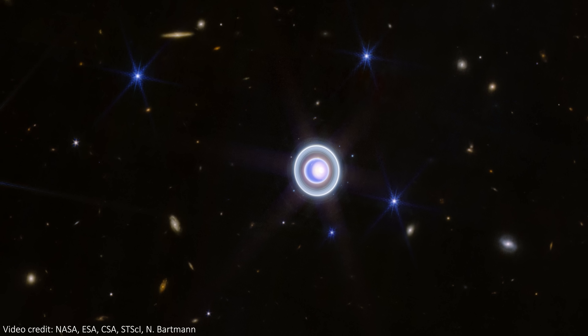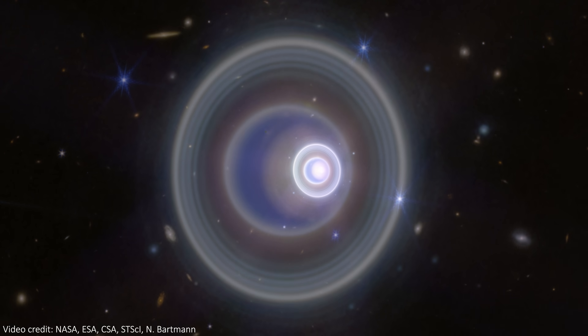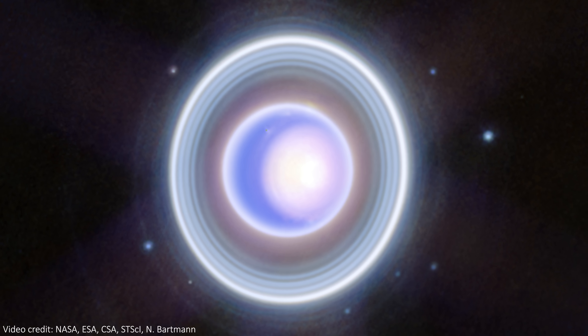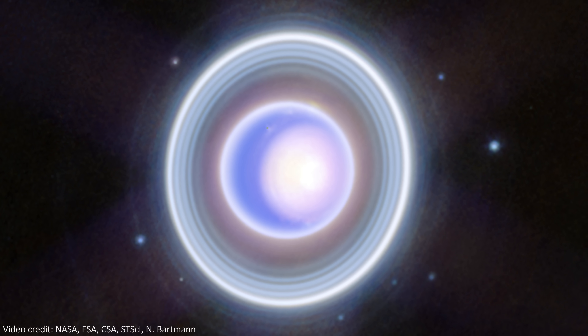JWST has captured the planet in incredible detail and resolution, so much so that we can even see storms and other atmospheric features on a planet that is 2.9 billion kilometers away from the sun.